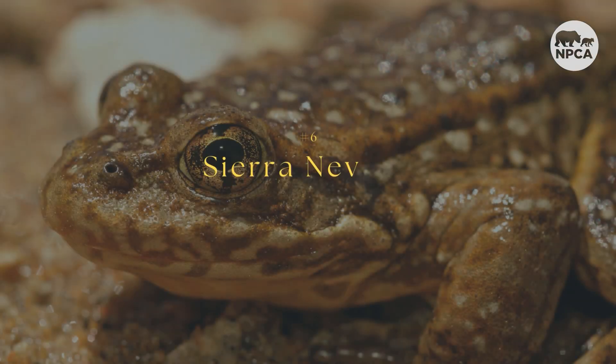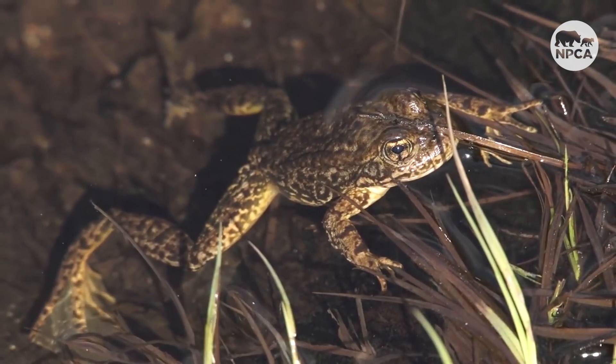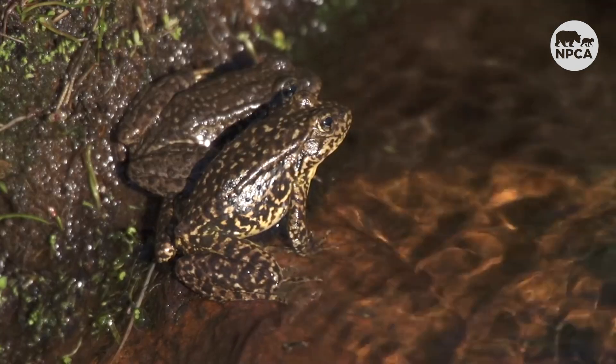Number six is the Sierra Nevada Yellow-Legged Frog. While they may be a little freaky looking, this is one of the most common amphibians found in the lakes of the Sierra Nevada region in California. However, the animal has recently had to face many predators their ancestors did not, including non-native fish. Invasive trout feed on the frogs' eggs, tadpoles, and juveniles, resulting in a 95% decline in the frogs' population.